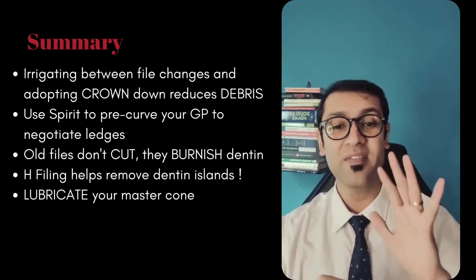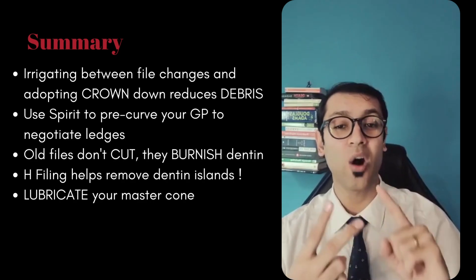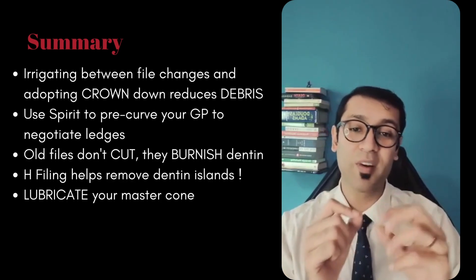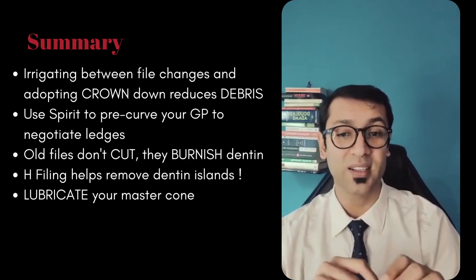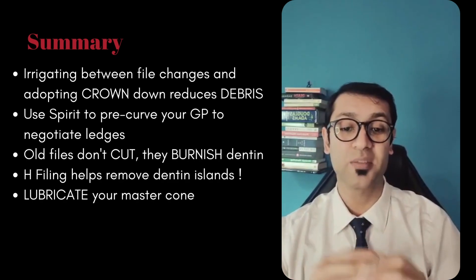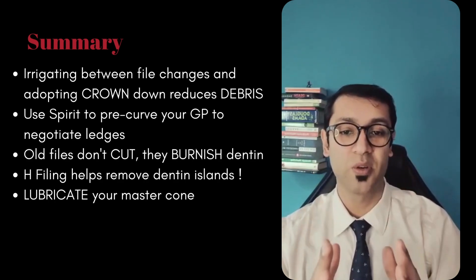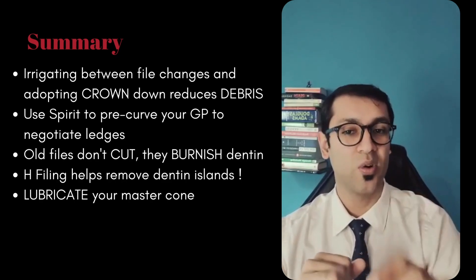In conclusion, we've discussed five interesting concepts. Number one: irrigating between file changes reduces debris, and the coronal third is where you need to be really careful as it generates the vast bulk of debris. Number two: spirit can be used to coat your cone, pre-curve it, and when it dries, the cone maintains its shape — that's how you pre-curve a GP for a ledge. Number three: old files don't cut, they burnish — they don't widen, they narrow the canal, so check the age of your files. Number four: etch filing helps remove dentinal islands and separates the pros from the amateurs — do it before your master apical file. And number five: lubricate your master cone — that is why your master cone is not going to the apex.